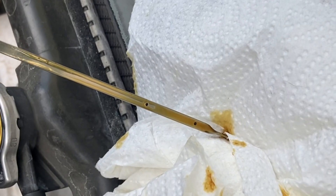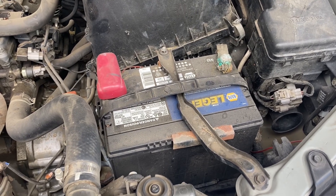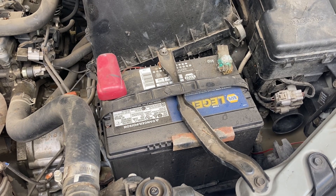And there we go — perfect. I didn't recently disconnect my battery, although it does need to be cleaned still.